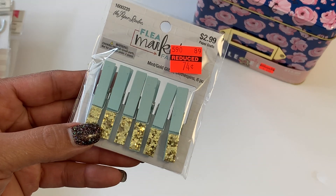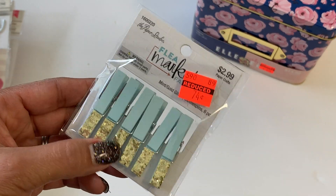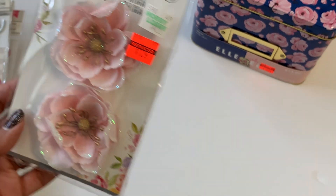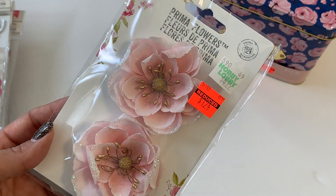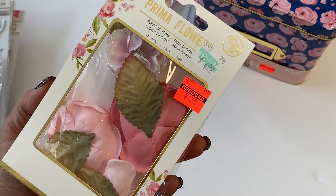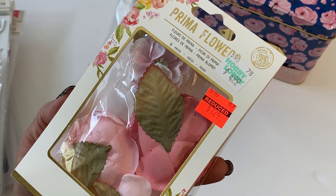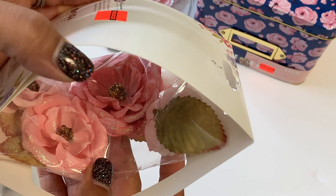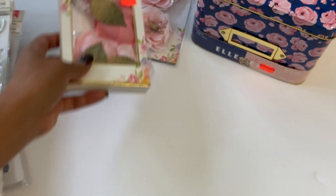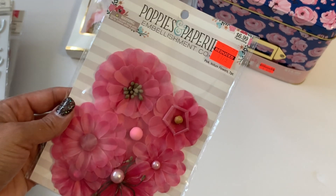I did pick up these really cute little paper clips with gold on the little bottom, and those were 74 cents. I did find this set of Prima flowers — aren't those gorgeous? Those were $1.24, super pretty. I also found another Prima set, also $1.24. Those were the only two pink ones they had in Prima; I didn't really like the rest of them.